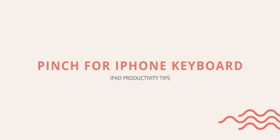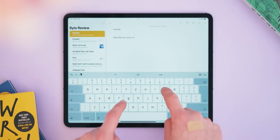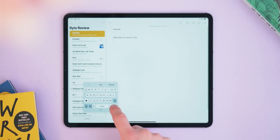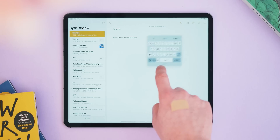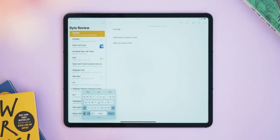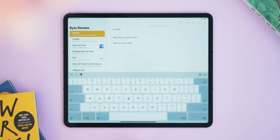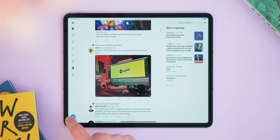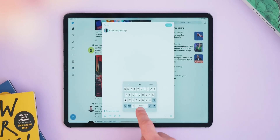At number seven is one I use all the time as someone who's not a fan of physical keyboards on the iPad. It's making the on-screen keyboard iPhone-size by simply pinching your fingers on it. This not only makes the keyboard smaller but it allows your apps to return to their normal full-sized selves, as they usually get cut off when using the full-sized on-screen keyboard. You can move the keyboard around the screen too, and I find it makes me a faster typer by making use of the swipe keyboard. To return to normal, just pinch to zoom and it pops back into place.